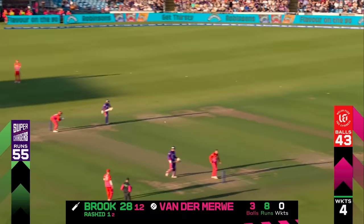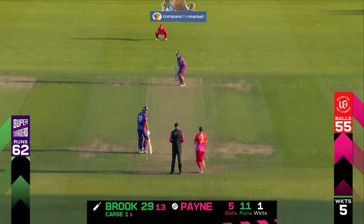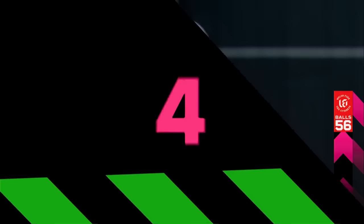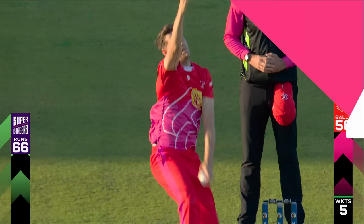He's trying to mix up his pace. Back on strike now — he works that one past mid-on, down to the boundary for four. He needs to face more. A perfect example of why he should be getting on strike — using the pace of David Payne, finding the gap between mid-wicket and mid-on.